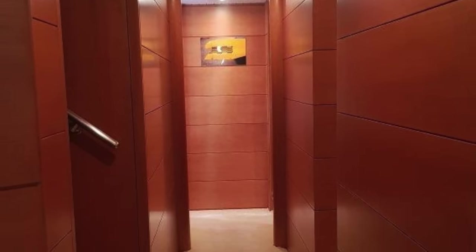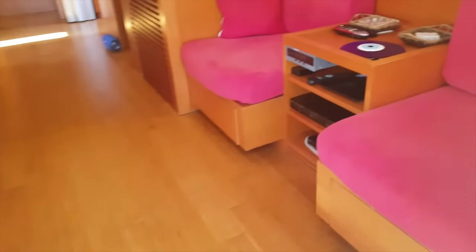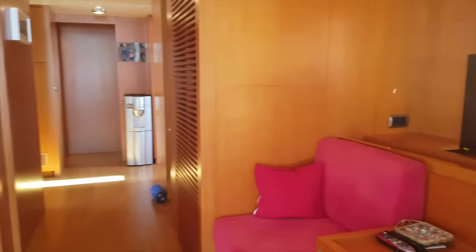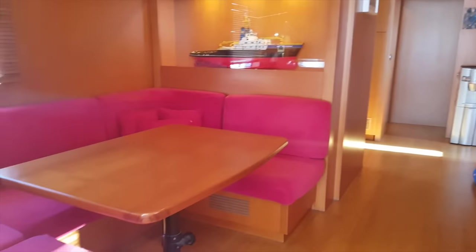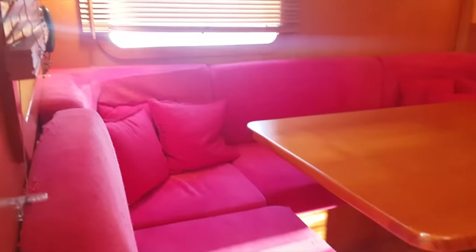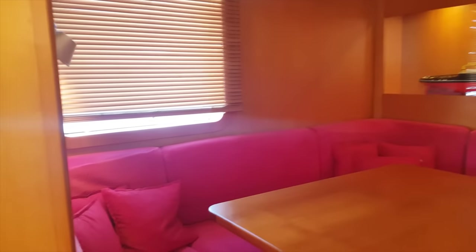Before we take a look at the wheelhouse and engine room, let us take a look at the saloon and galley. As we enter the saloon from the cockpit, we find a cozy seating area to starboard with a retractable flat screen television. This area is located opposite a table and a second seating area. Two large windows ensure that this area is flooded with daylight.